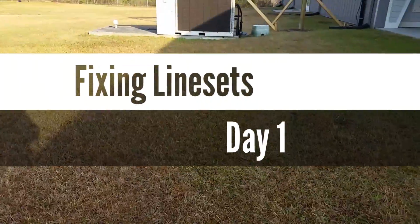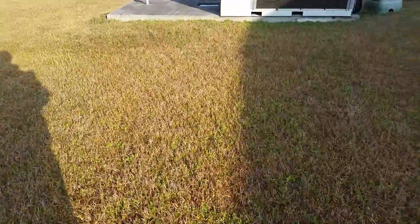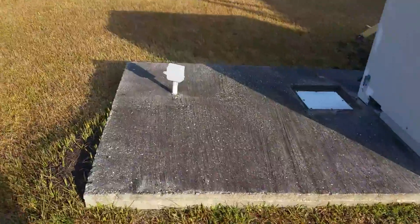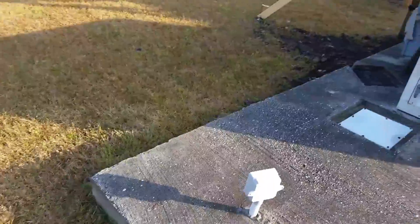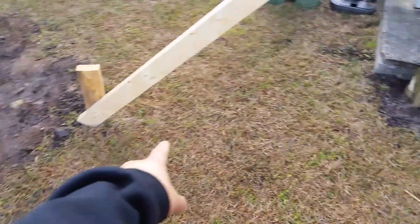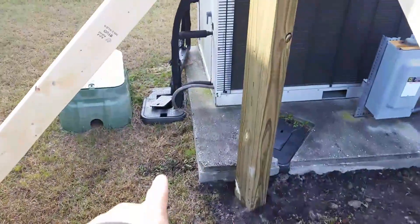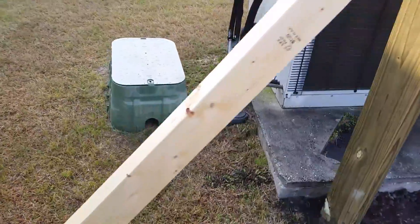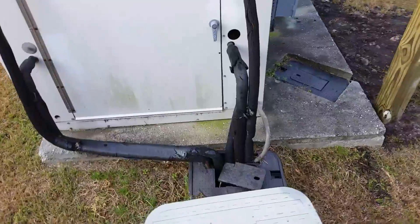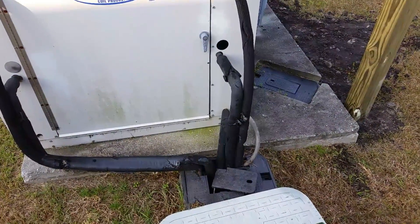What's going on guys, it is Tuesday the 21st. We are at an assisted living facility and we are going to rerun some line sets. These line sets that they ran to this building — you can see them right there — go down into the ground and create a giant trap, so the line sets come up and out of the ground.